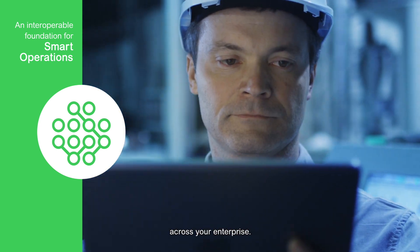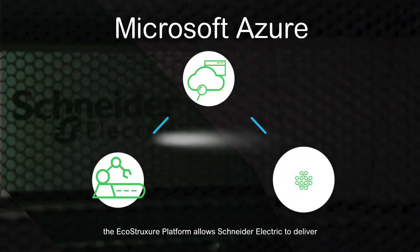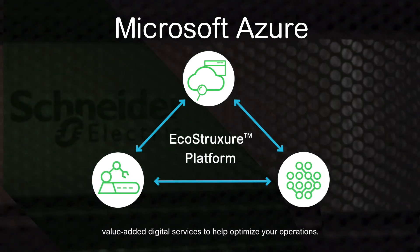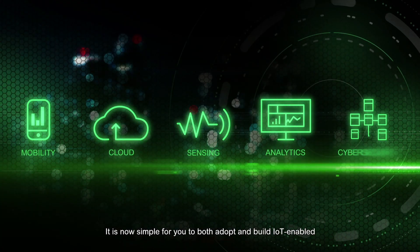Leveraging scalable Microsoft Azure as the IoT technology, the EcoStruxure platform allows Schneider Electric to deliver value-added digital services to help optimize your operations. It is now simple for you to both adopt and build IoT-enabled applications.